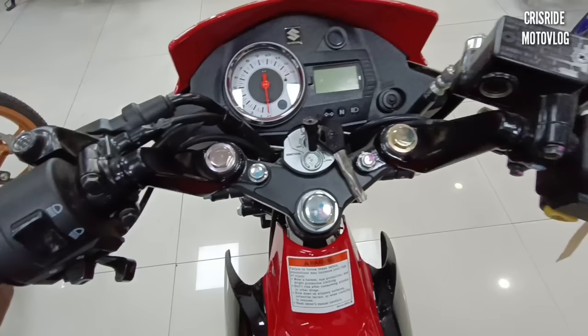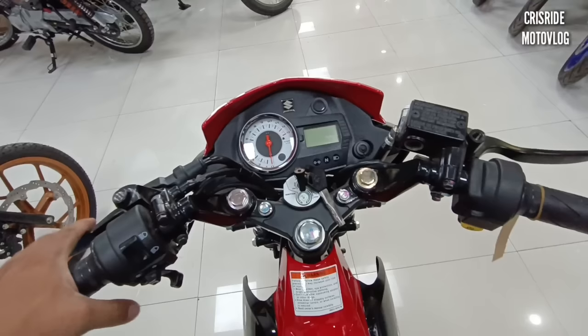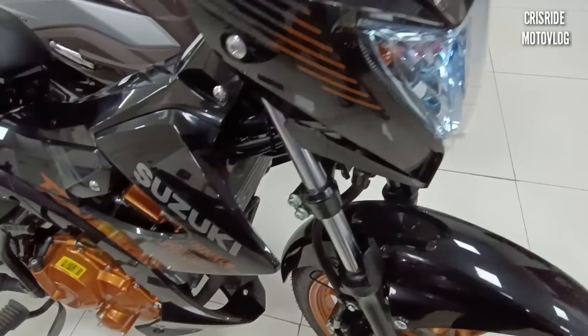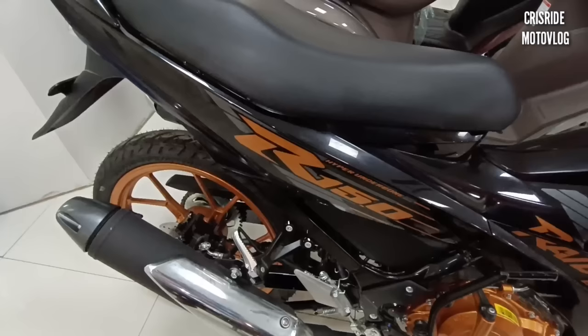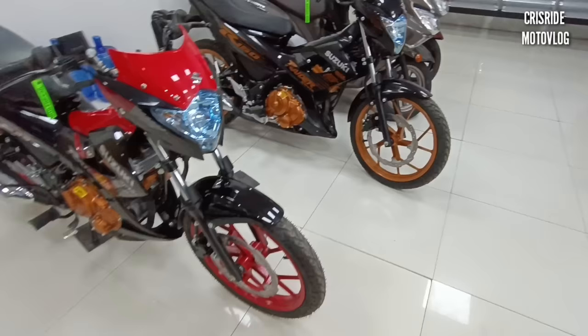Napakadali lang talaga yung maneuver — napakagaan lang. Okay na okay talaga itong Raider 150 carb noon hanggang ngayon, tinatangkilik pa rin ng karamihan. Pagdating naman dito sa isang Raider natin na gold yung design — dalawa lang po talaga yung kulay nya: glossy black at gold, may kunti lang na silver. Suzuki decals lang naman yung nabago dito pero tinatangkilik pa rin ng karamihan — napaka-mabenta pa rin.